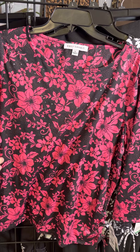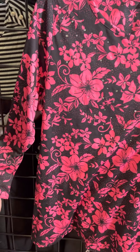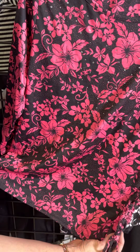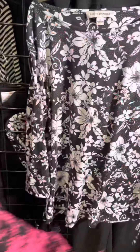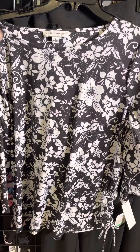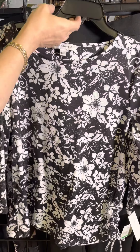Also another floral here with the pop of pink and a few little scattered gemstones as well. Three-quarter length sleeves, and this is a little bit longer style with a fun little ruched side. Then a black and white version of the same style — that great black and white with the same scattering of gemstones and a nice easy length.